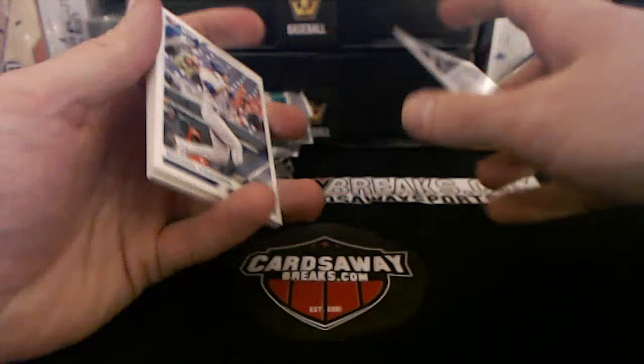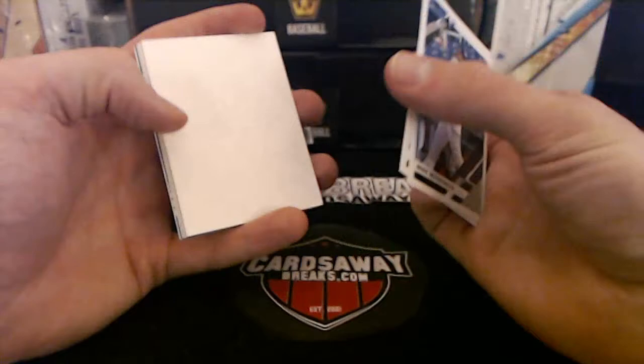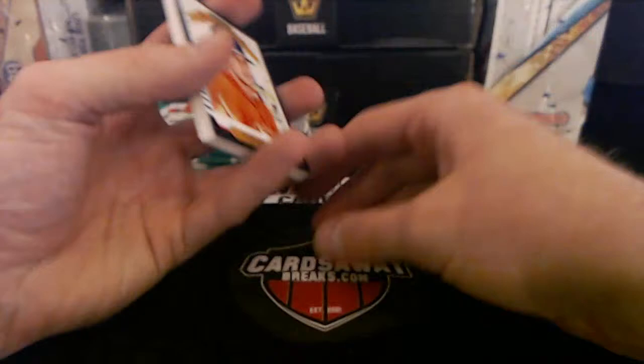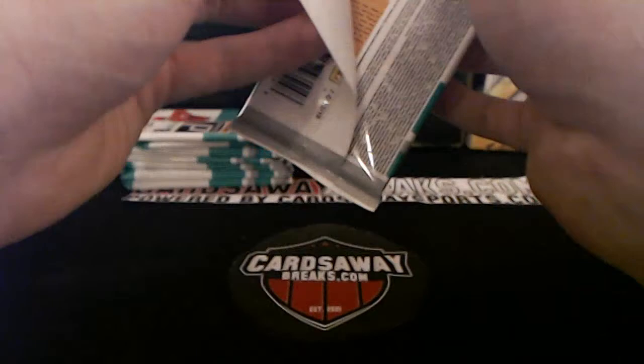Mike Moustakas. Number to 99, Mike Conforto, New York Mets — bam! How's Kyle Tucker been doing? Is he still in Double-A or Triple-A? So hard to keep tabs on all the prospects, but I know he's a good one. Bregman with a nice chomper in there — look at that thing! A few packs left, Gypsy Queen coming up next.